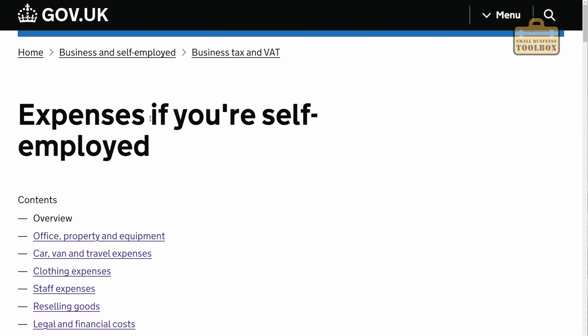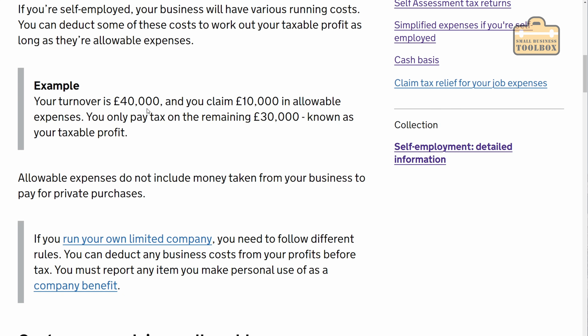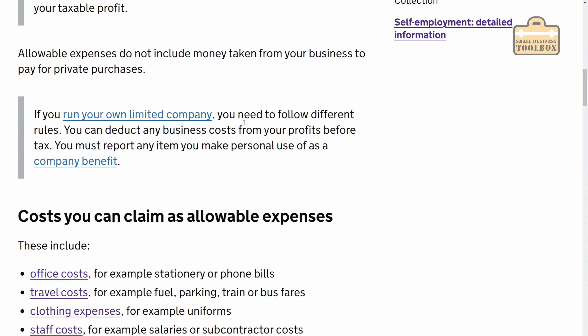Here's a section of the HMRC website that discusses expenses if you're self-employed — I'll include a link in the description. It says: if you're self-employed, your business will have various running costs and you can deduct some of these costs to work out your taxable profit. For example, your turnover is £40,000, you claim £10,000 in allowable expenses and you pay tax on the remaining £30,000, known as your taxable profit. If you run your own limited company, you need to follow different rules — it's very similar but there are subtle differences, so you'd need to do a bit of homework.